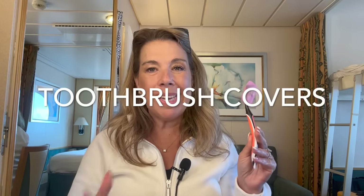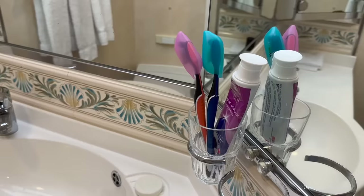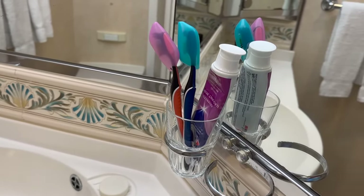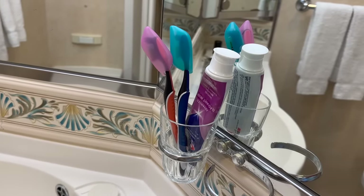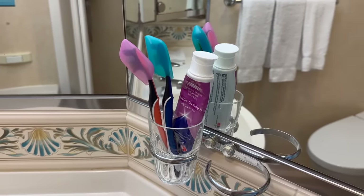Toothbrush covers. Something that occurred to me is that housekeeping attendants are going to be cleaning the bathroom, and I don't think they're really going to be careful about not spraying cleaners on toothbrushes. So I always make sure my toothbrush is covered, and I even store them away when I think the cleaners are going to be coming in.